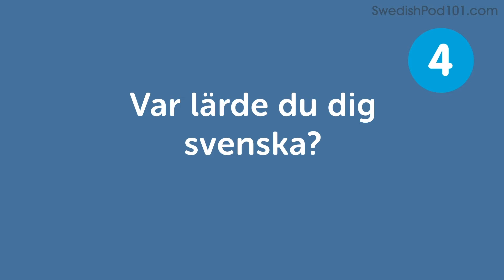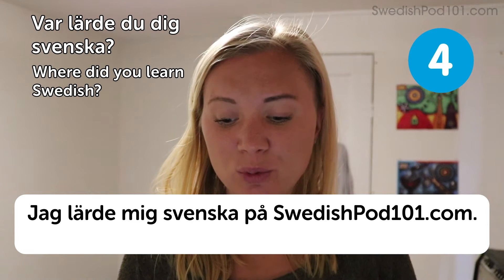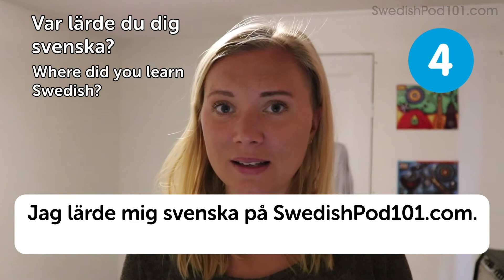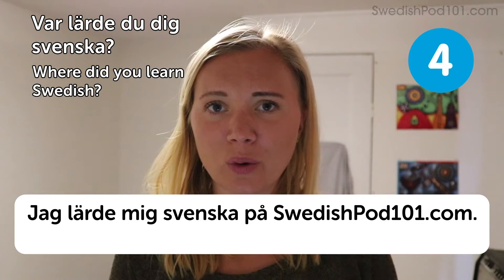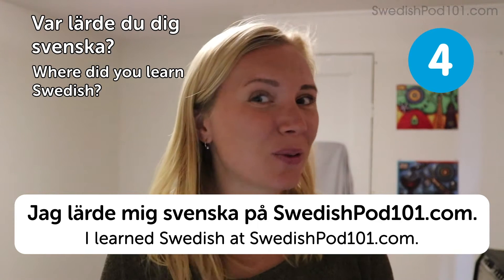Var lärde du dig svenska? — Where did you learn Swedish? A sample answer: Jag lärde mig svenska på SwedishPod101.com — I learned Swedish at SwedishPod101.com. Maybe you already guessed this one!